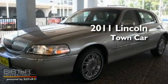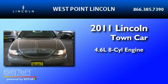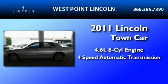This is a brand-new 2011 Lincoln Town Car. It has a 4.6-liter 8-cylinder engine and a 4-speed automatic transmission.